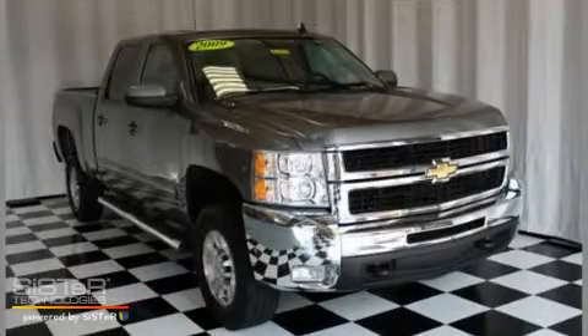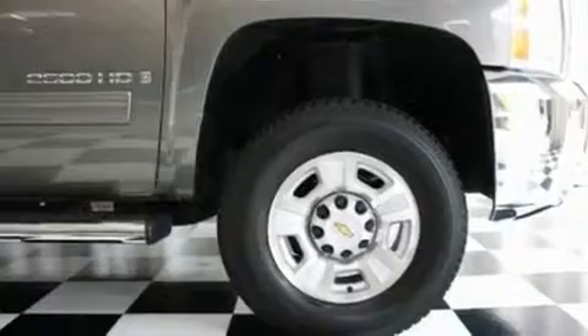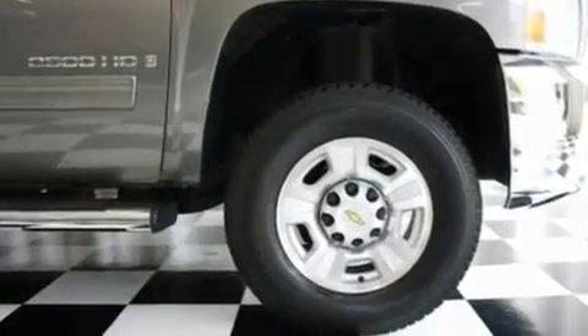This is a 2009 Chevrolet Silverado 2500. It has the power to move what you need and the look too. It has a 6.0 liter 8-cylinder engine, automatic transmission, and 4-wheel drive.